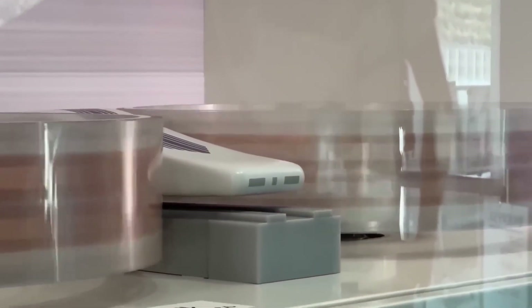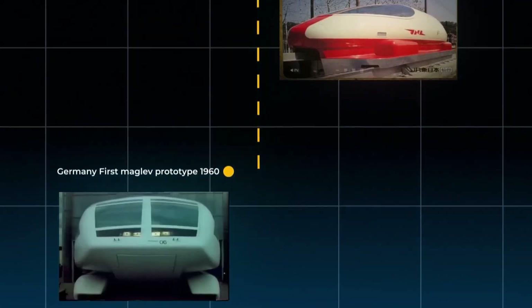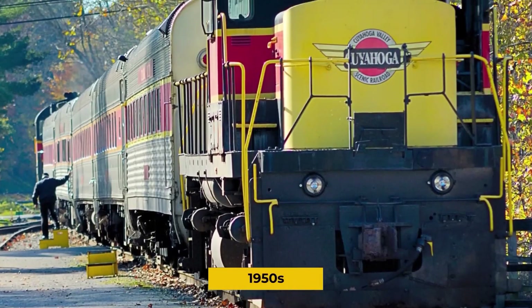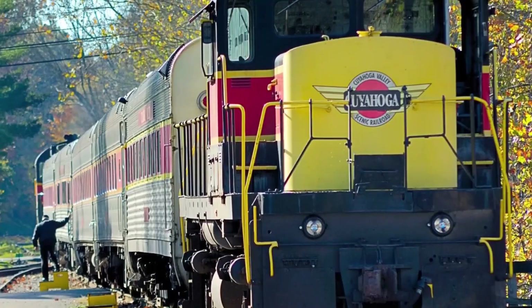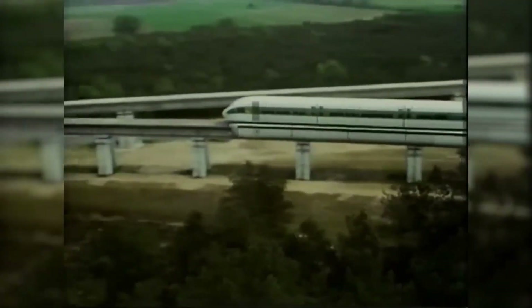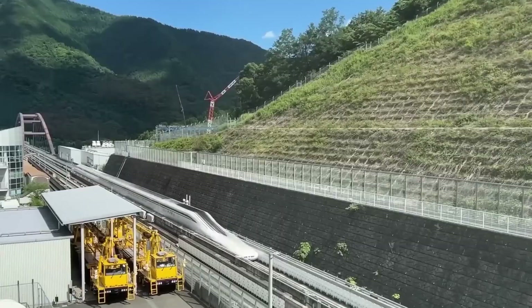Beyond speed, the T-Fly incorporates a wealth of smart systems that elevate the passenger experience. On-board technologies include intelligent monitoring, advanced signaling, and energy-efficient systems that work together to deliver smooth, reliable, and environmentally responsible journeys. Its streamlined design minimizes drag and reduces power consumption, making it one of the most eco-conscious approaches to modern transportation.